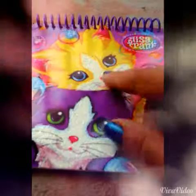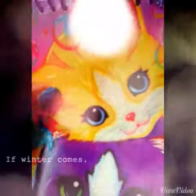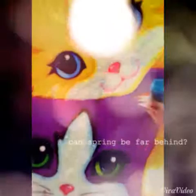So there's a Lisa Frank logo, and there's two cute little adorable kitties. This kitty is golden with orange stripes and has blue eyes, and she has glitter over here. I think it's so cool, glitter.